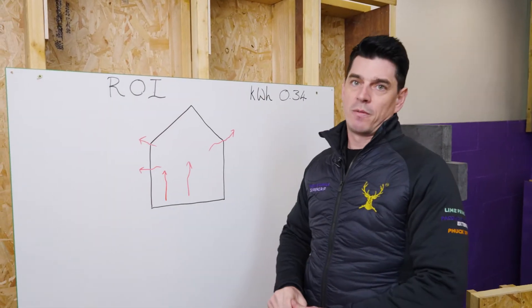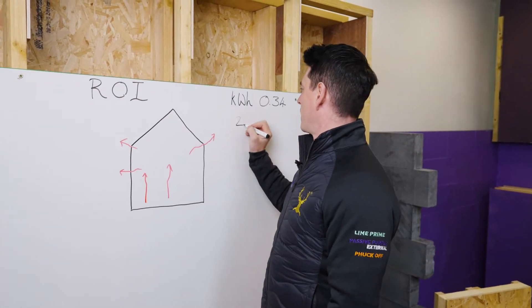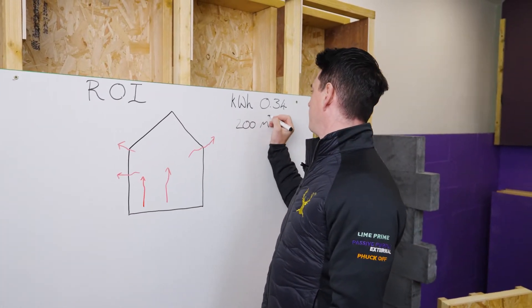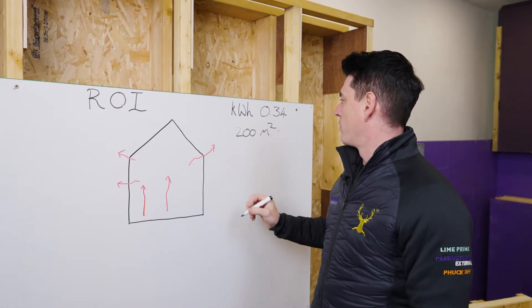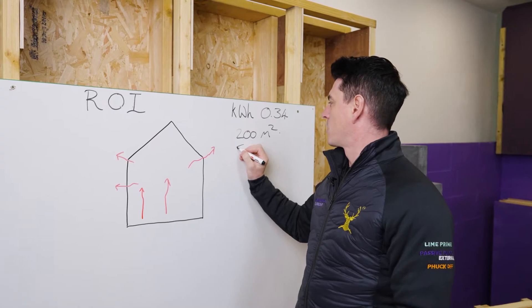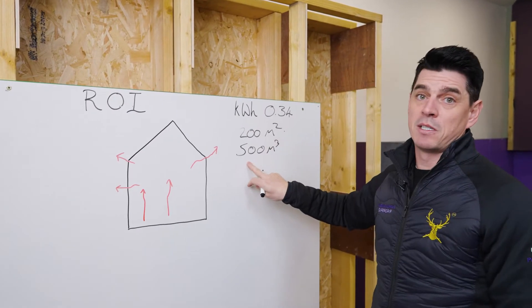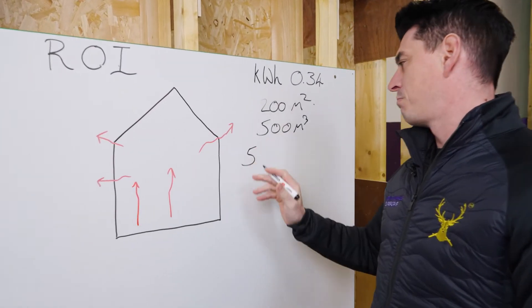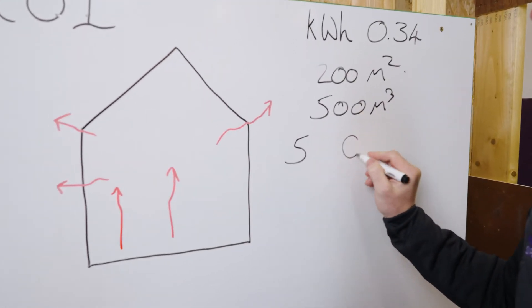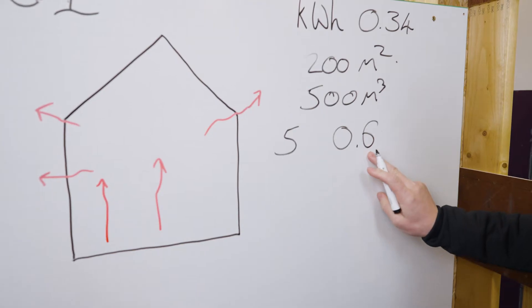So what is my return on investment? If we take a typical self-builder doing a 200 square meter building, and we'll be conservative and say we've got 2.5 meter high walls, we'll have a building volume of 500 cubic meters. Our target was going to be five, but we're going to go for the golden ticket of 0.6 air changes per hour.